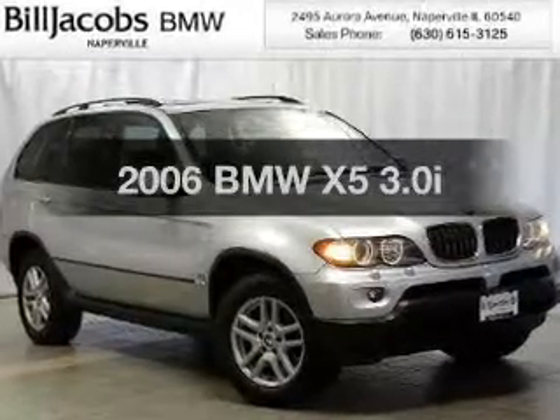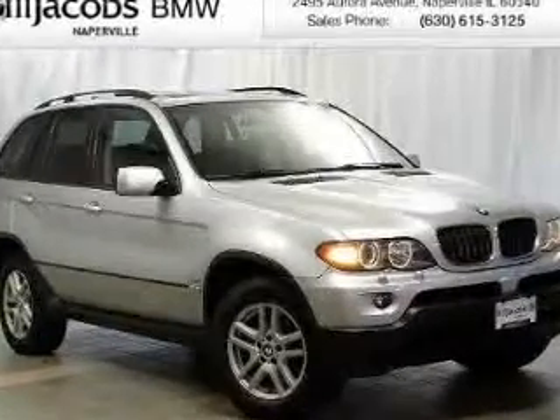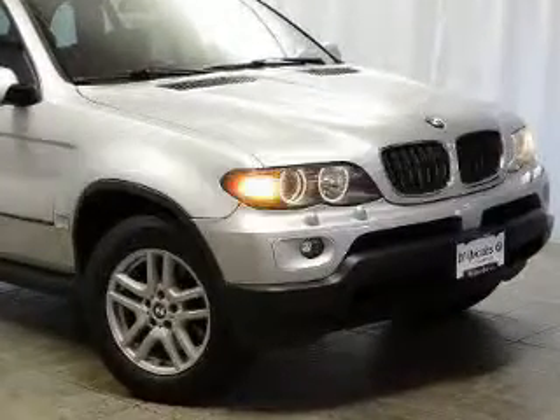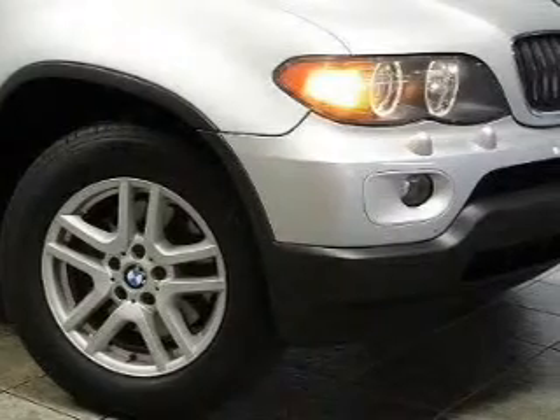Check out this 2006 BMW X5. If you're looking for an automobile with great attributes, look no further. The powertrain includes all-wheel drive with a solid six-cylinder engine driven by a five-speed automatic transmission.